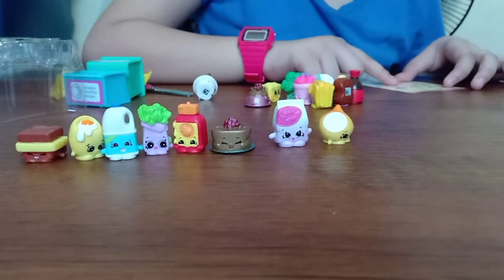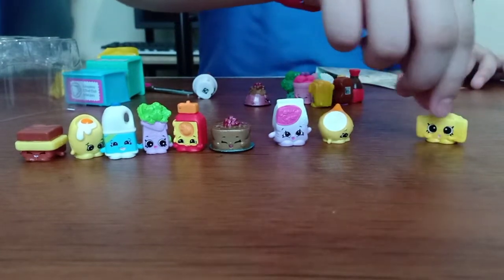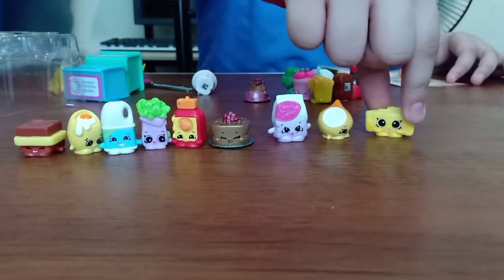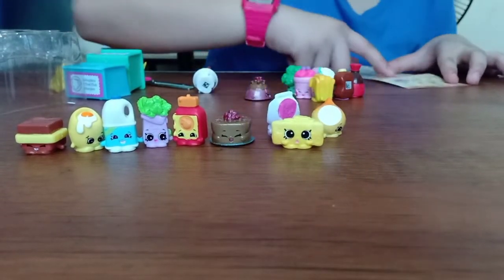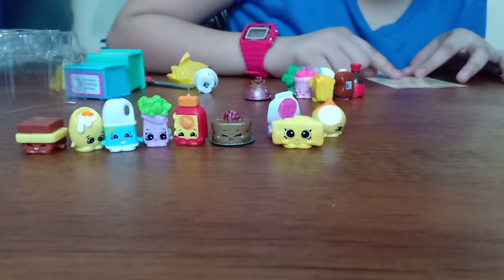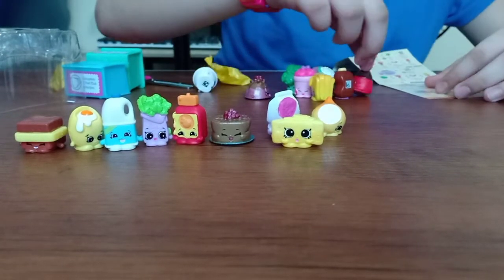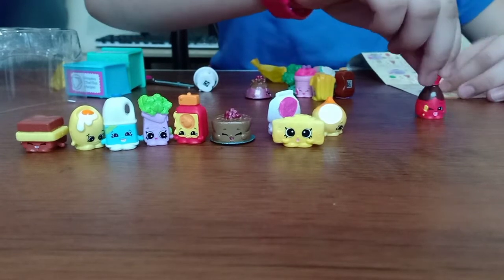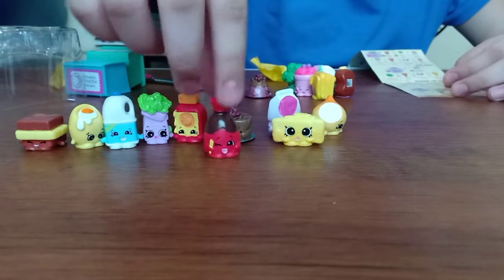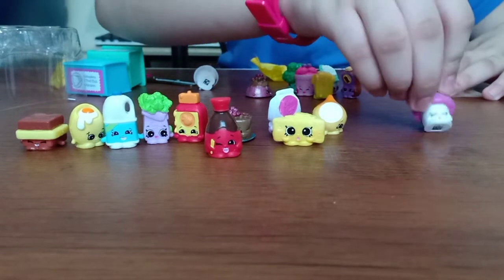And who else is here? Guys, I found Parmesan Pete. He's Parmesan cheese. Guys, I'm looking for them. Oh guys, this is soy sauce — it's Sam Soy. Guys, I think I found this one. It's Button Mushroom.